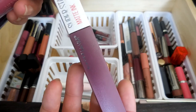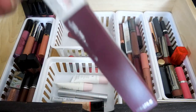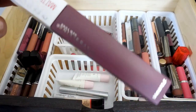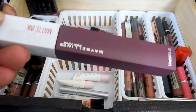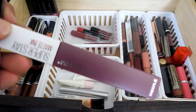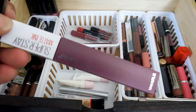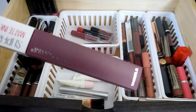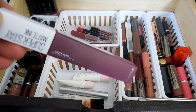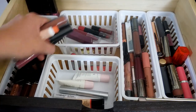Then I have my Maybelline Superstay Matte Ink in the shade Escapist. I bought this because I had a partner at work who used to wear a gray one all the time and it looked phenomenal on her - it stayed on all day long. But this did not wear well on me. It was very patchy, and also super drying - and when certain liquid lipsticks dry down, they give you that ring around your mouth. This absolutely did that in the most horrible way. So I haven't worn it except for maybe twice.